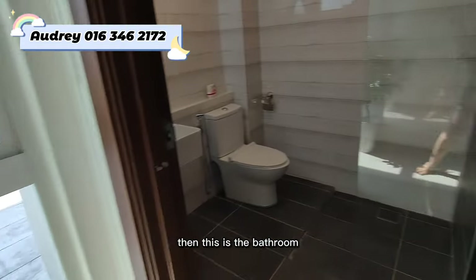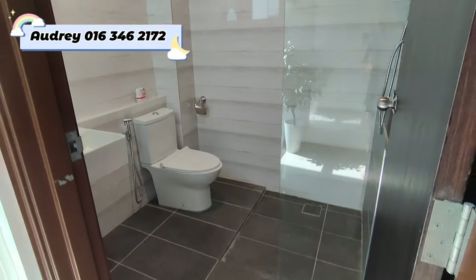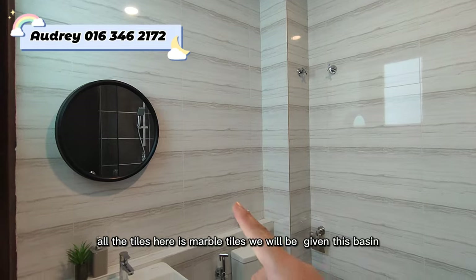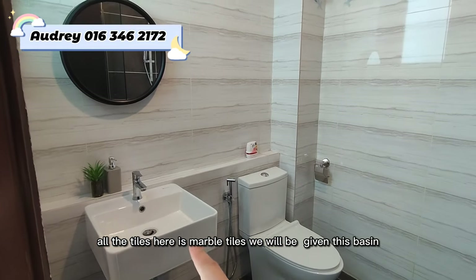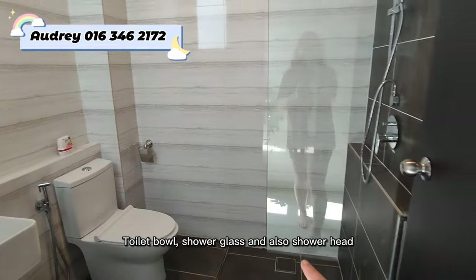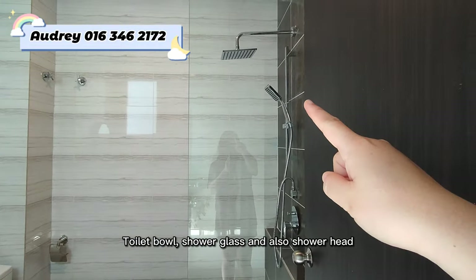This is the bathroom — fully fitted with marble tiles. We have the toilet bowl, shower glass, and shower head all included.